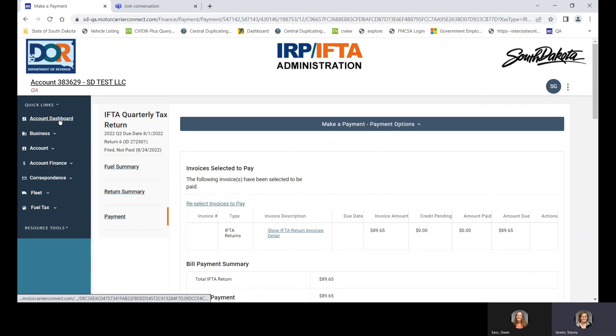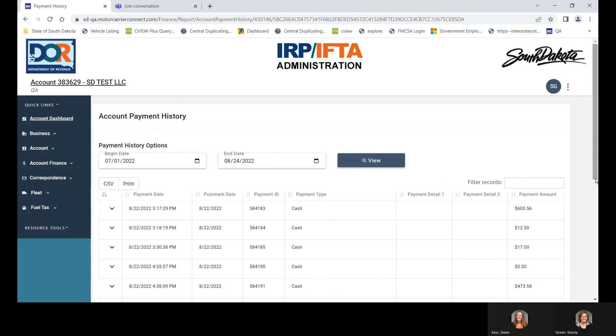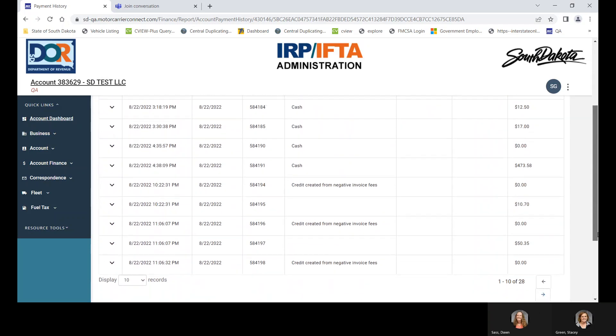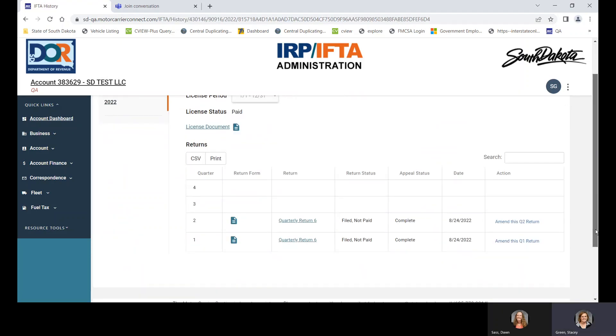You can go back to the account dashboard and automatically see that you owe $89.65 for your IFTA quarterlies. You can view the history to see all payment history. If you want to view a return, you can hit 'View a Return' right there on the home page and click on either return. If you need to amend it, you can access it that way as well. You can also get to 'Amend a Return' directly from the dashboard, which will take you to start amendment.